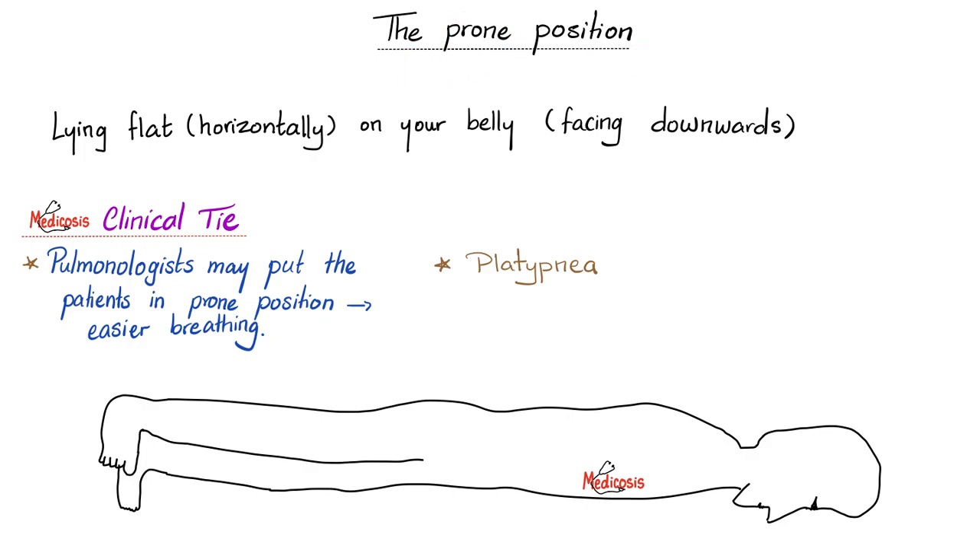Next, we have the prone position, where you're lying flat horizontally on your belly, facing downwards. Clinical correlation: platypnea. Pnea means breathing, platy means flat. This can happen with severe pulmonary emphysema. In most cases, when your patient has platypnea, there is also orthodeoxia, which means when the patient sits upright, the oxygen saturation decreases.